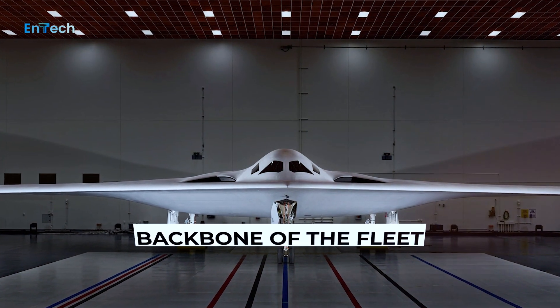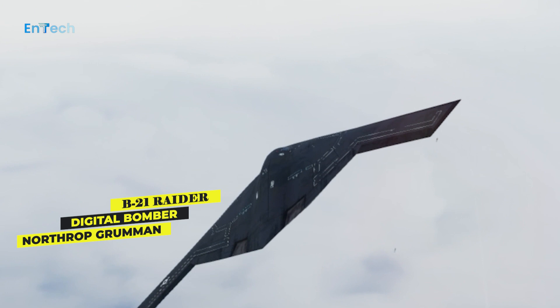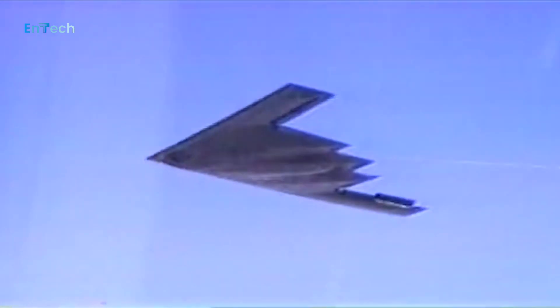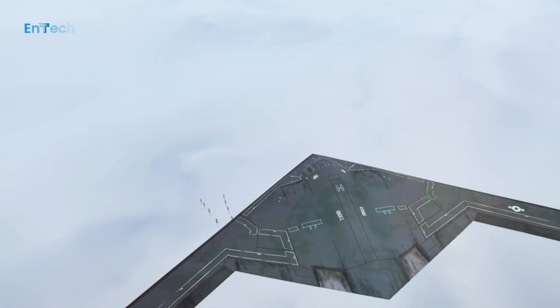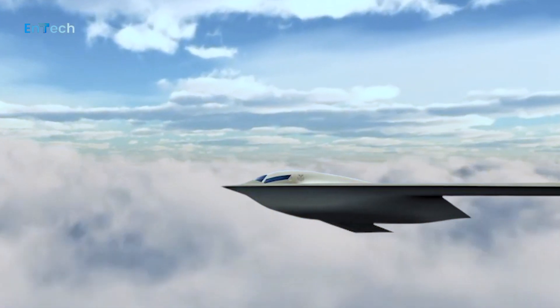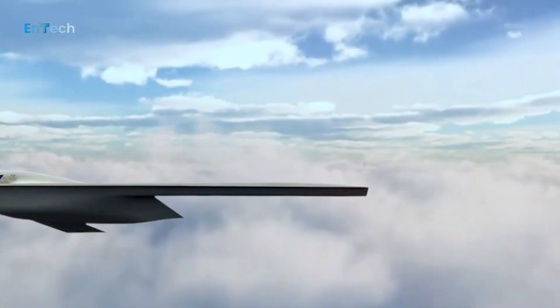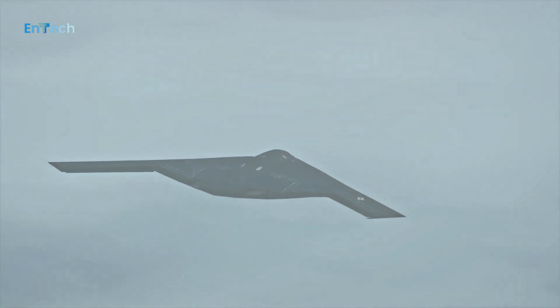Number 3: Backbone of the Fleet. The B-21 Raider forms the backbone of the future of US air power. The B-21 will deliver a new era of capability and flexibility through the advanced integration of data, sensors, and weapons, capable of delivering both conventional and nuclear payloads. The B-21 will be one of the most effective aircraft in the sky, with the ability to use a broad mix of standoff and direct attack munitions.